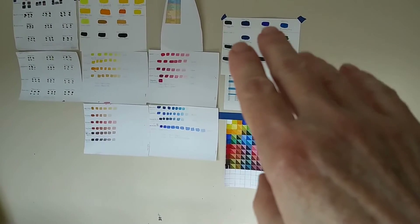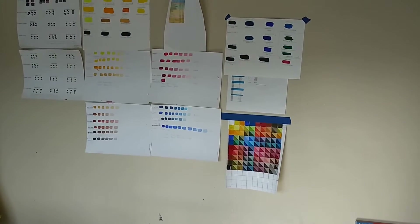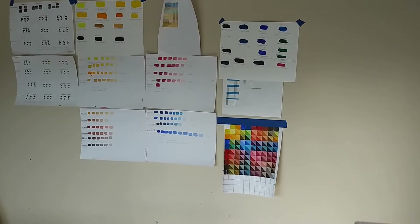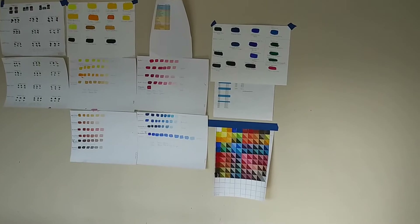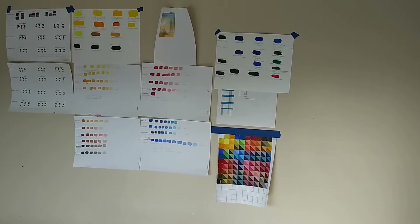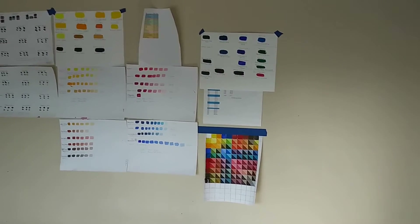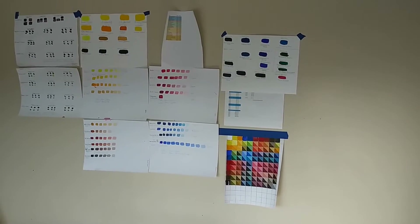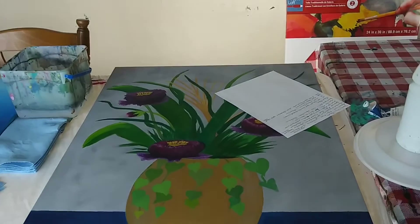The color study helps me determine what colors I want to use in a painting — for example, between a phthalo green or a Hooker's green, and with blues between Prussian blue, phthalo blue, and ultramarine. I've just now started really getting into ultramarine — I didn't always like it, but I've noticed it does have its uses.